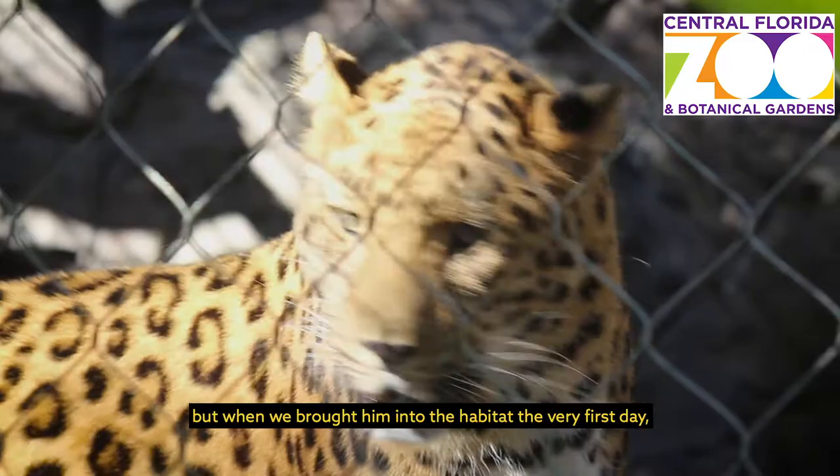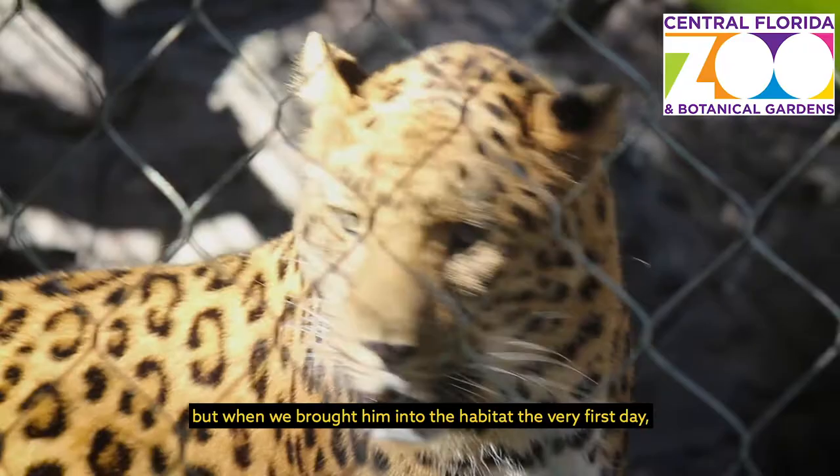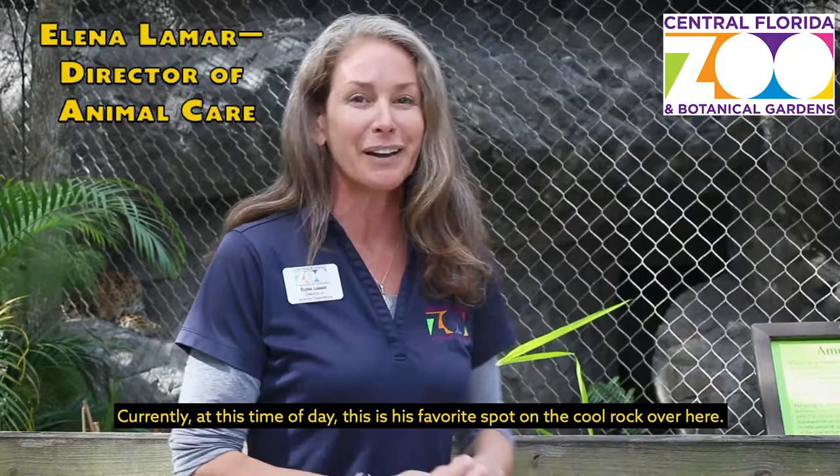I was a little concerned because we worked really hard to make this happen, but when we brought him into the habitat the very first day, he was using the whole habitat, figuring out all the different pathways. He has two high platforms that he loves to use at different times of the day. Currently, at this time of day, this is his favorite spot on this cool rock over here.